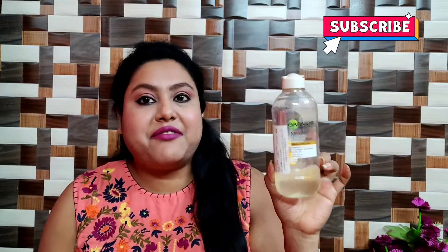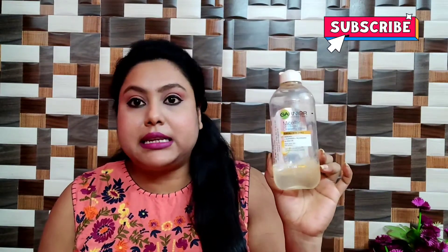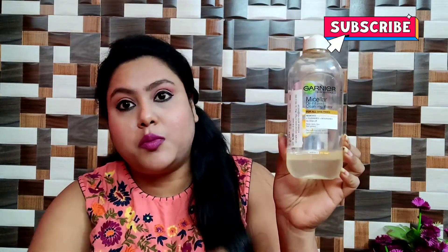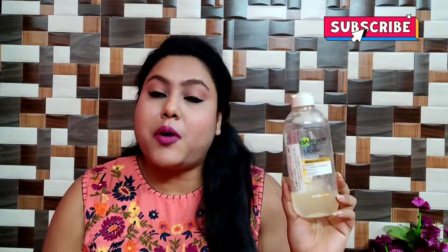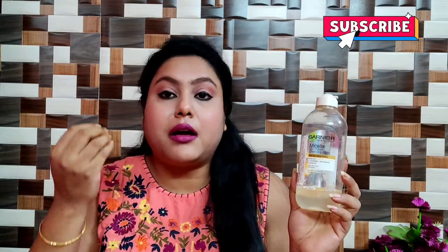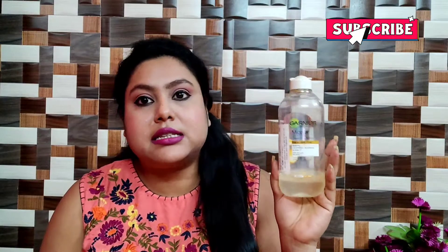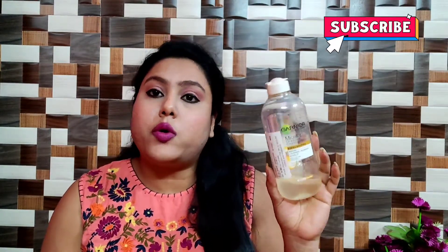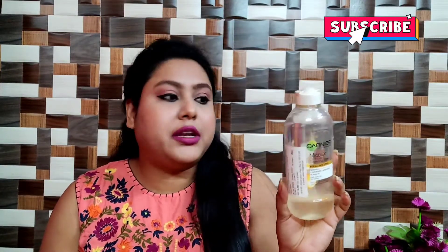Next is the famous Garnier Oil Infused Micellar Water. You can see I have almost finished the 400ml bottle — I've used it a lot. It is a very good micellar water; you can remove even the hardest mascara or heavy makeup. However, it is quite pricey — the 400ml bottle is around 335 rupees MRP.